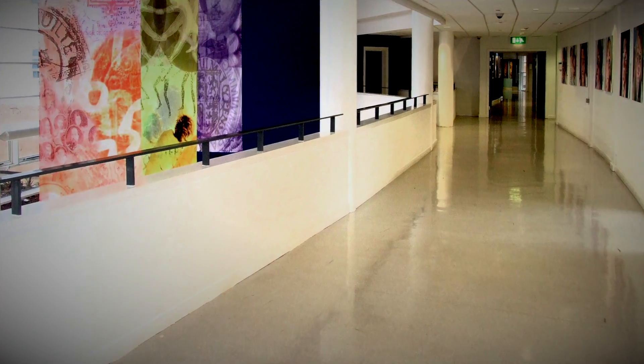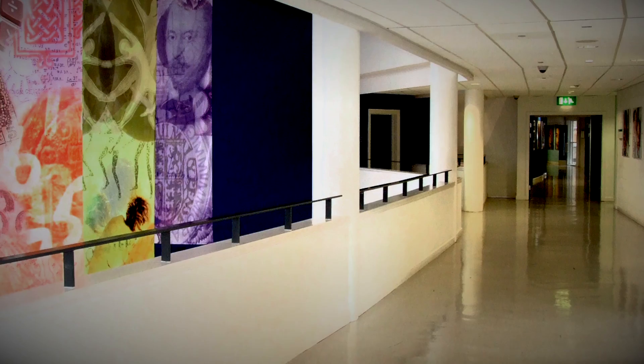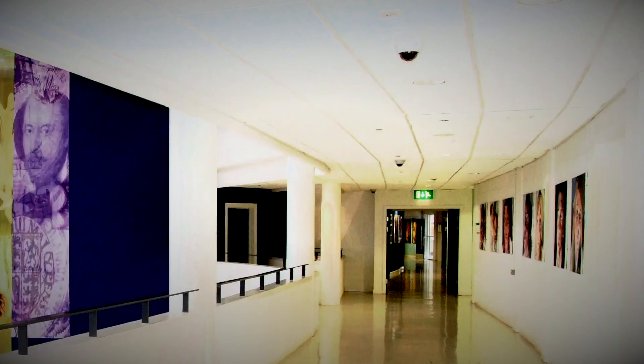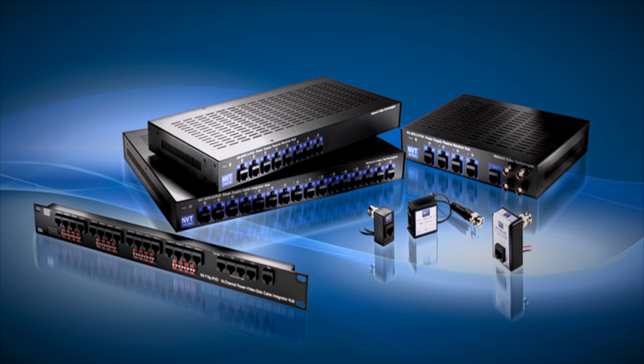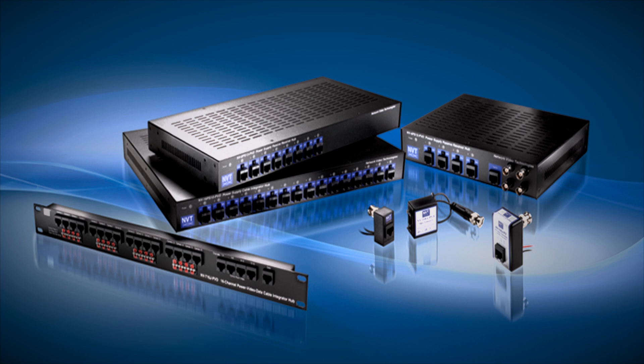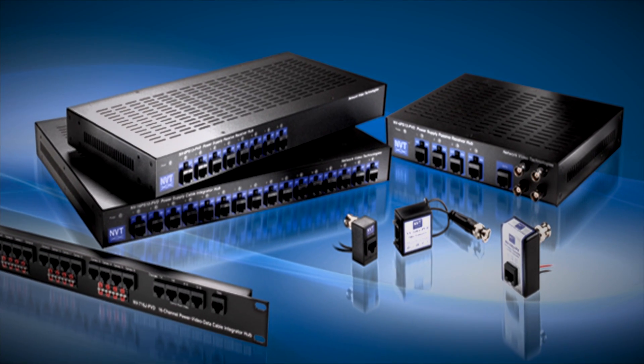Originally, the project was specified as a full IP system. However, the school's IT contractors were not happy to share the IT network with the proposed new 180 camera surveillance system. An alternative was sought and the solution was found in NVT's UTP hybrid video transmission technology.